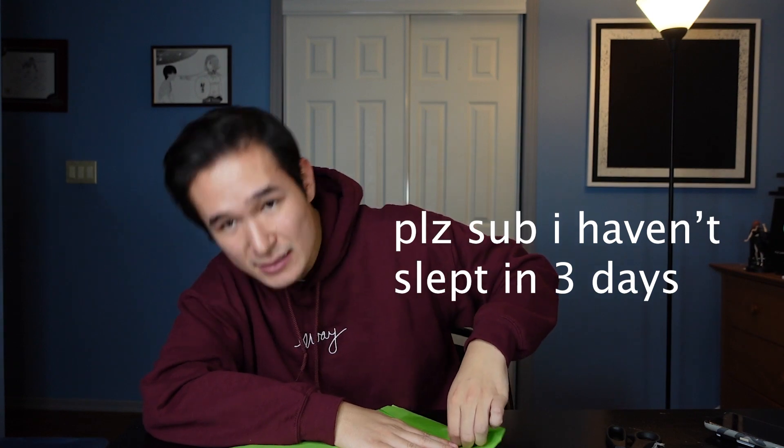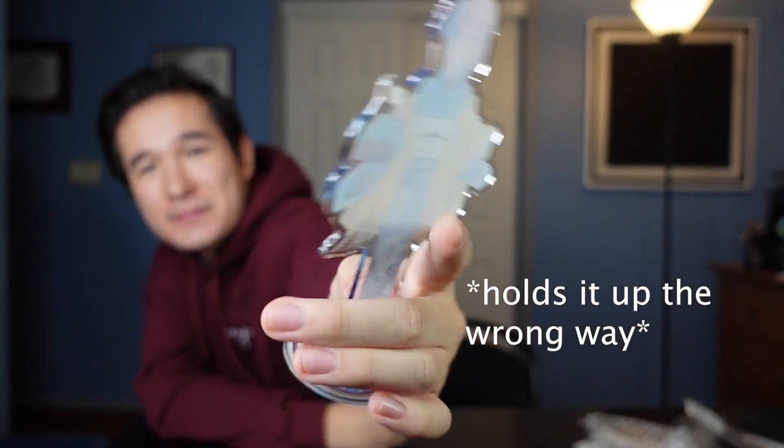I literally cannot tell what this is. Oh, this one conveniently tells us where it's from — we have Festival Miku! This one's actually so cute. I'm a sucker for any of the festival-type ones, honestly.